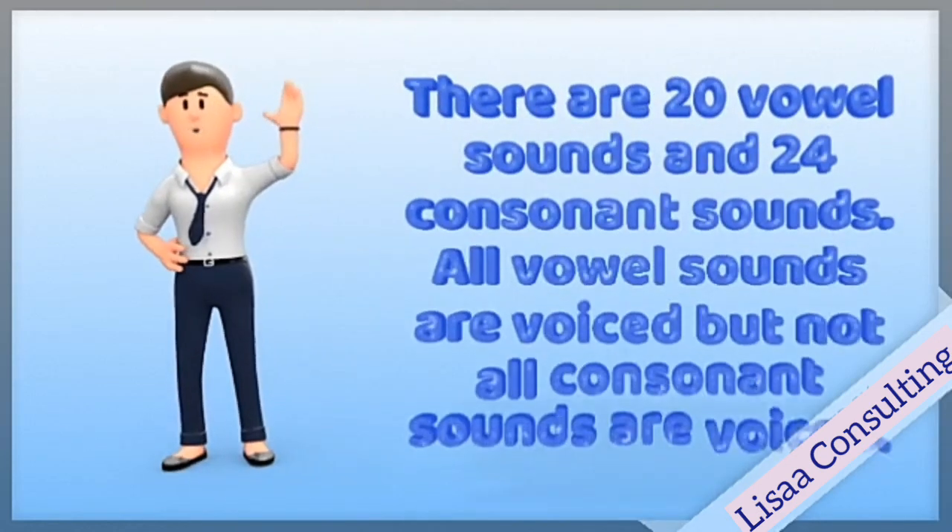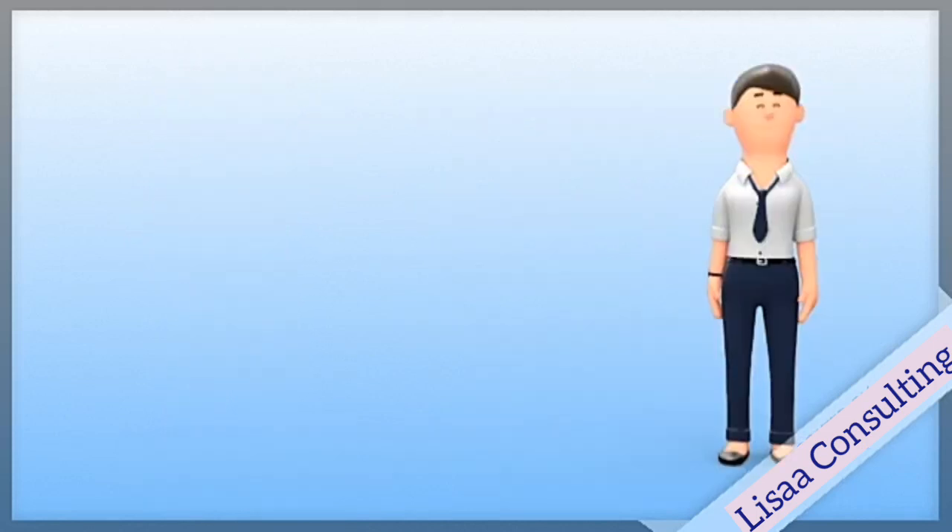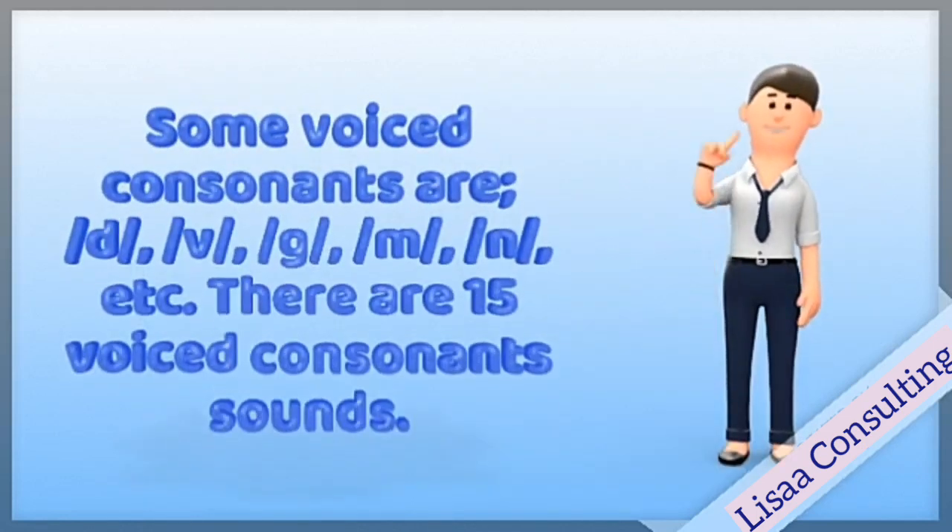There are 20 vowel sounds and 24 consonant sounds. All vowels are voiced, but not all consonants are voiced.